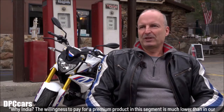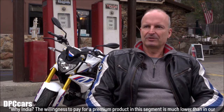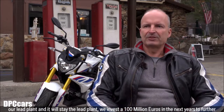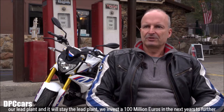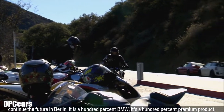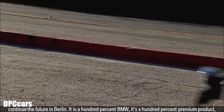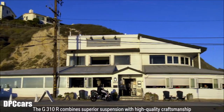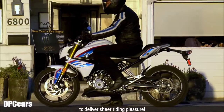Why India? The willingness to pay for a premium product in this segment is much lower than in our normal segments, so we have to work with an Indian partner. But we are investing a lot of money in Berlin — our lead plant — and it will stay the lead plant. We invest 100 million euros in the coming years to continue the future in Berlin. It is 100% BMW, a 100% premium product. The G310R combines superior suspension with high-quality craftsmanship to deliver sheer riding pleasure.